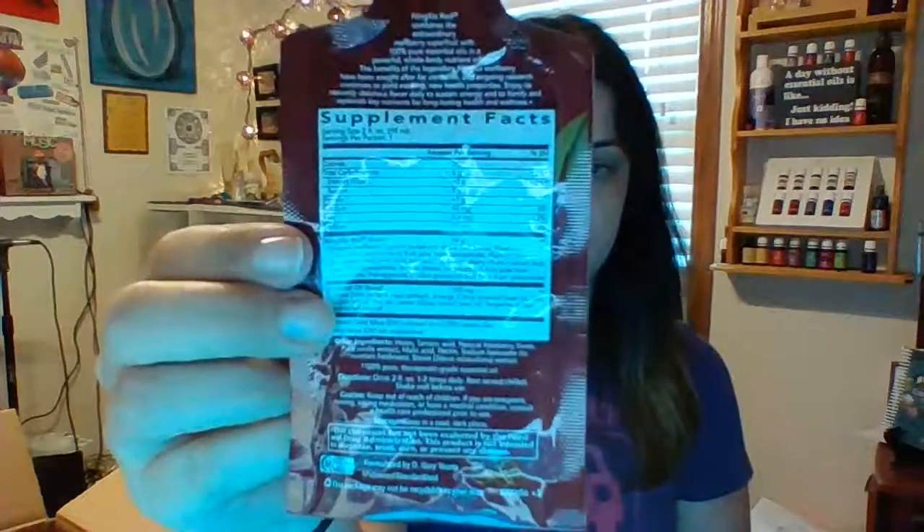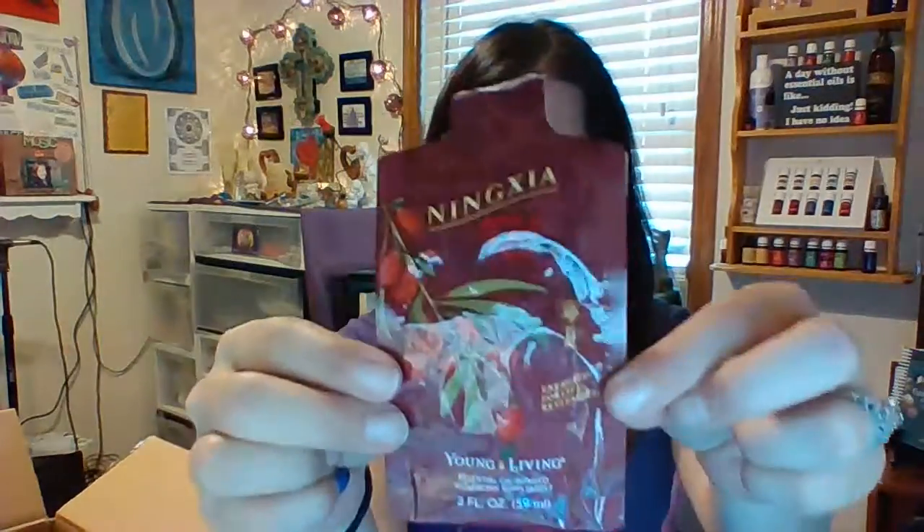I just love getting the box of the singles because they're so easy — you can keep them in the fridge if you want, or just carry one in your purse, just like this. And I peel the top. It's so good. Some people mix it with water; I just drink the whole thing. All the ingredients are right here on the back, which you can also find online.